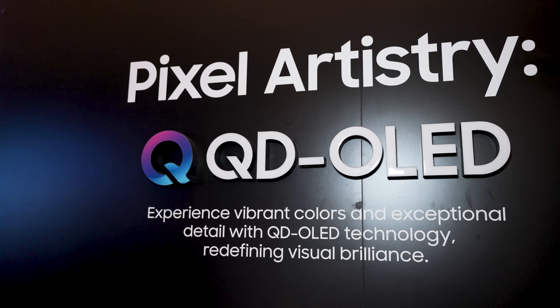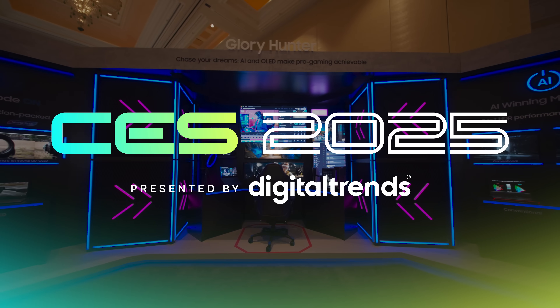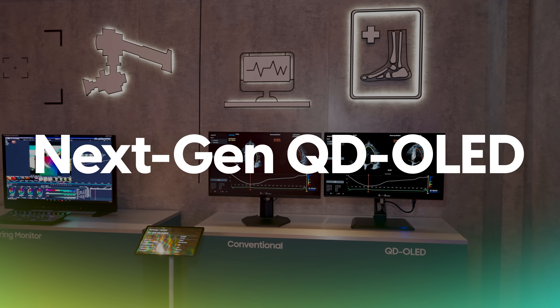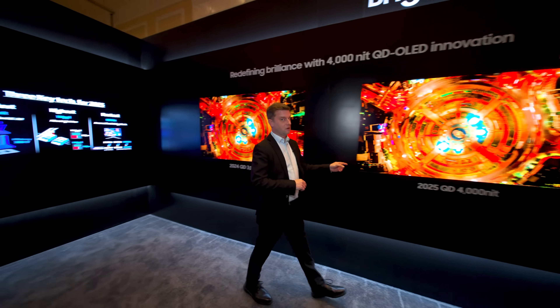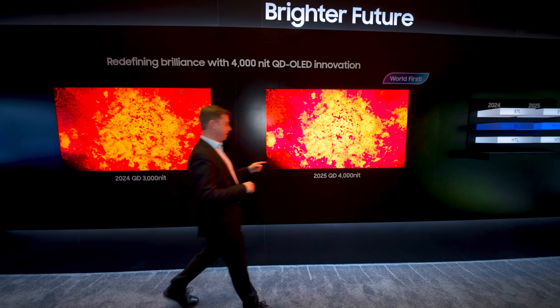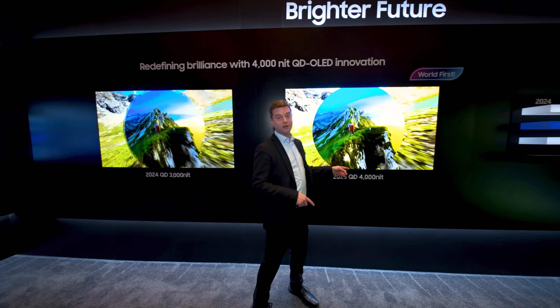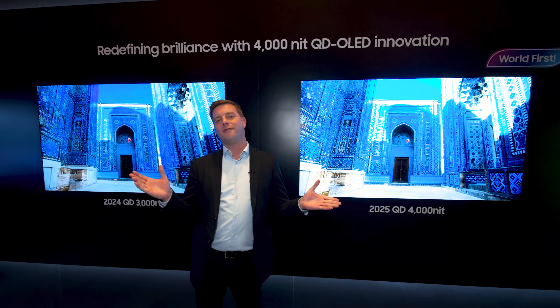Would it be inappropriate for me to squeal right now? I'm at Samsung Display and I cannot wait to show you what's in here. 3,000 nits, 4,000 nits — are you starting to understand the big news from Samsung Display this year?